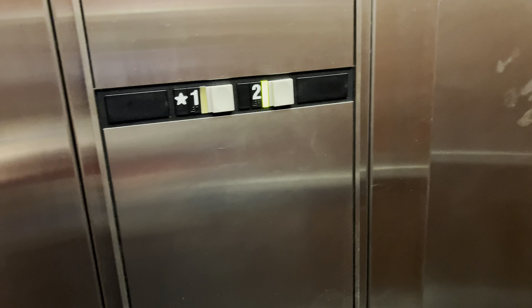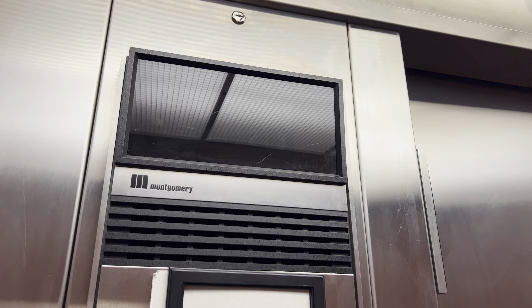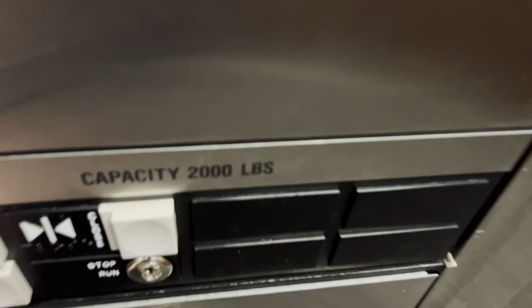This is the elevator at 6405 North Campbell Avenue in Tucson, Arizona. This is a find — it's a Montgomery Vector elevator.